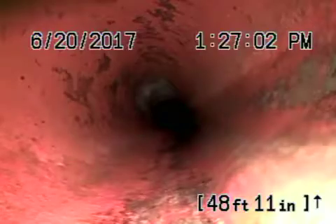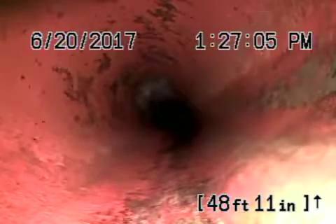We're running the camera from the other clean-out near the front door, and we're right at the connection where the two lines join together in the driveway. You can see the pretty good-sized little roots over there. This is not too bad coming back here.